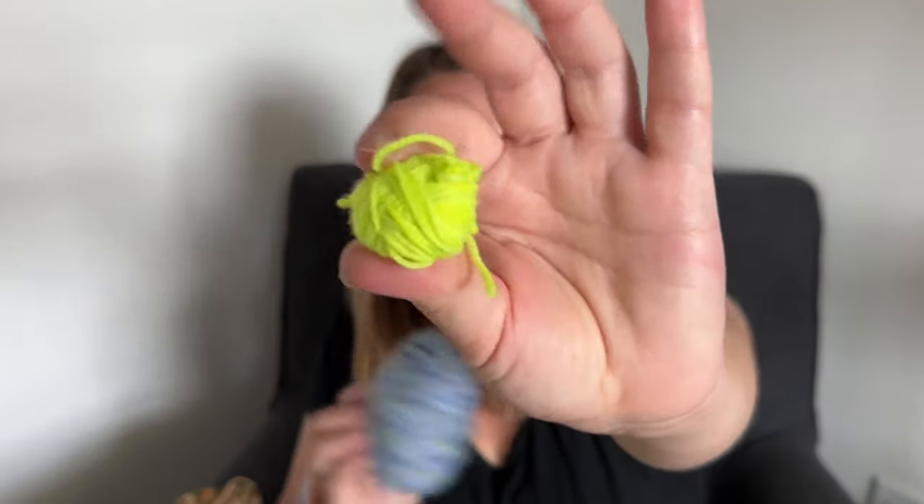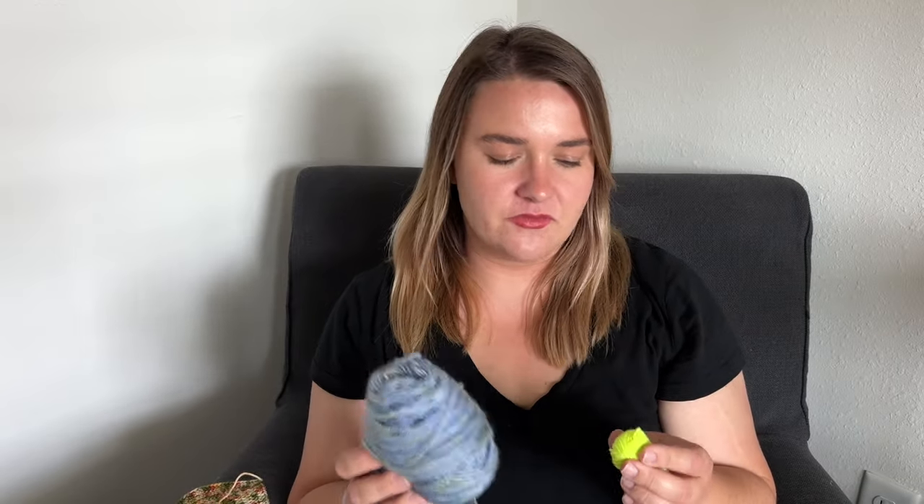I barely have any of the neon green left. These yarns were both Emma's Yarns from her trunk show for the Orange Blossom Yarn Crawl. They did not have colorway names.